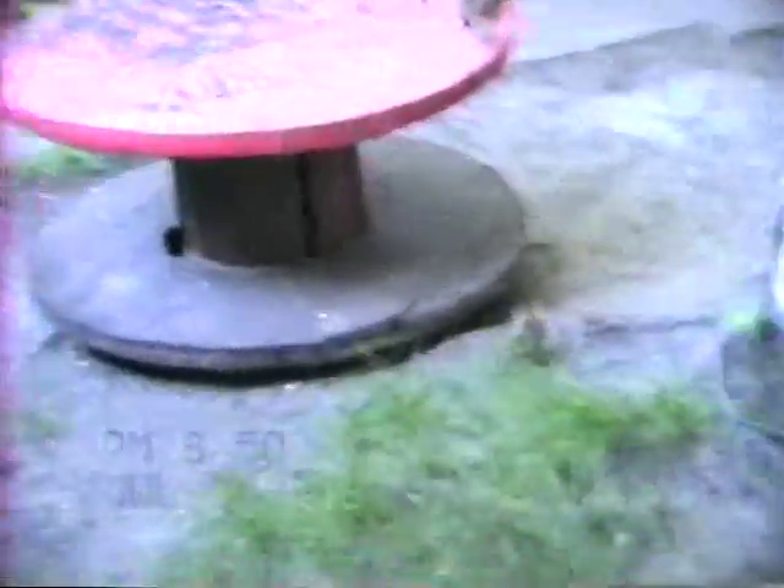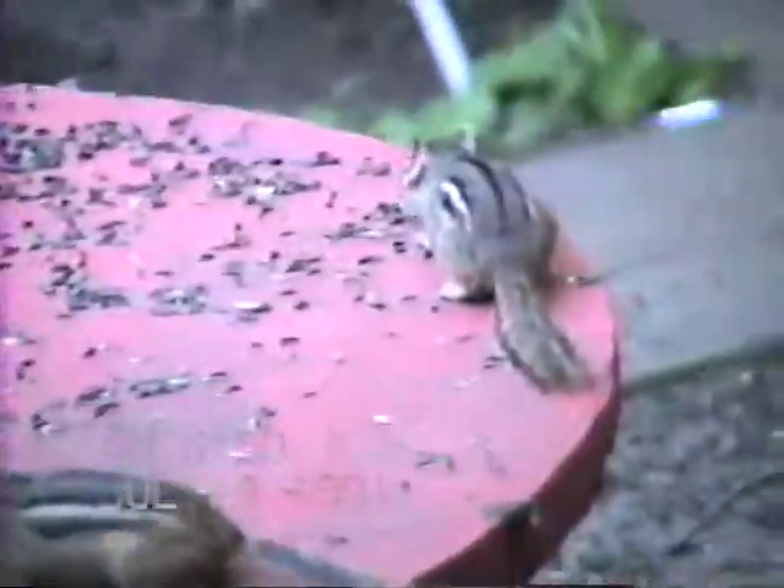These are the chipmunks. This is the cabin.